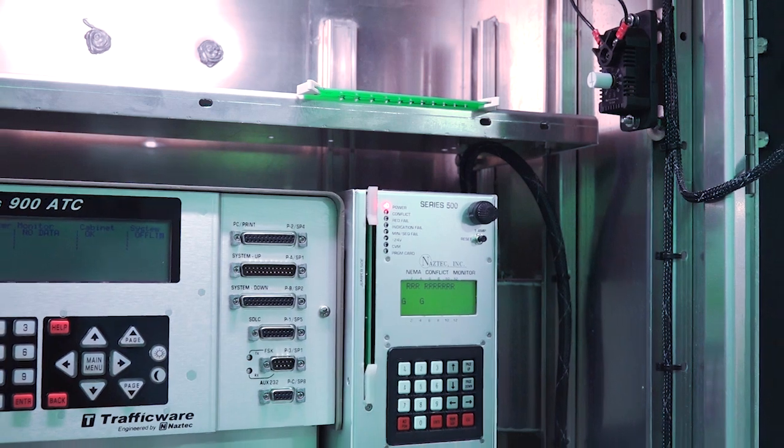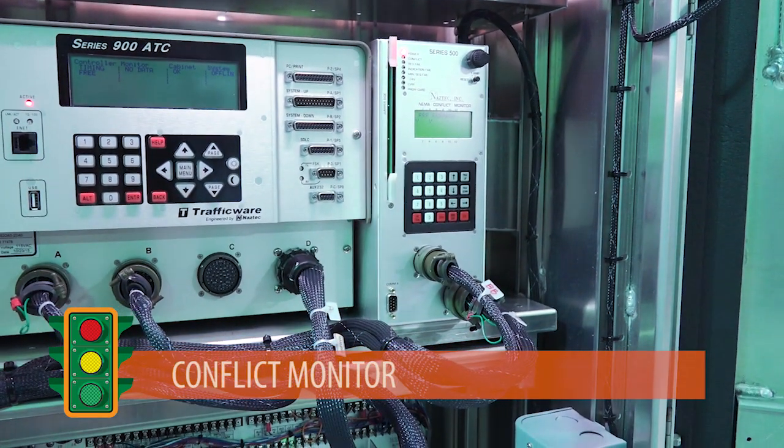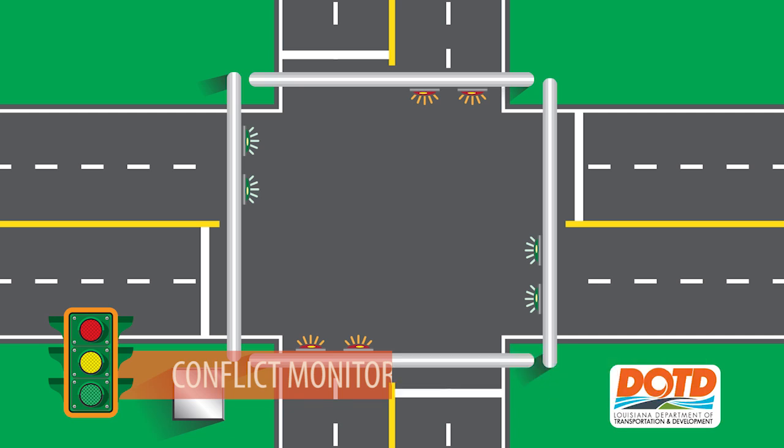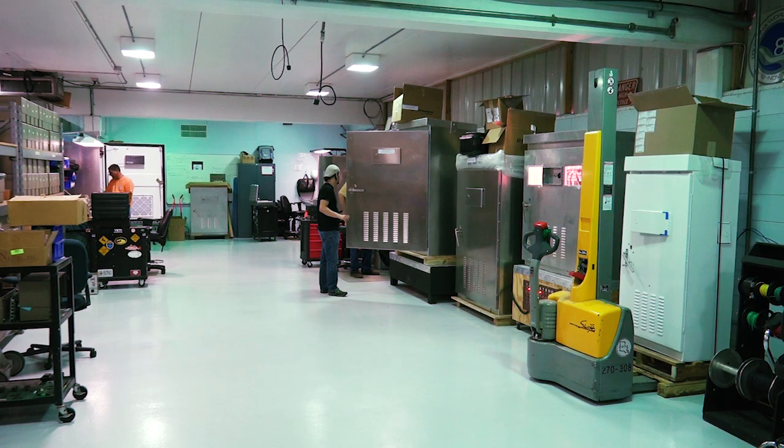The last part is what I like to call the security guard of the operation — it is the conflict monitor. In the event of a signal malfunction allowing two green lights from conflicting directions to light up, the conflict monitor will shut down the signal and revert to blinking red, blinking yellow, or both until an engineer can come out to investigate the situation and provide a solution.